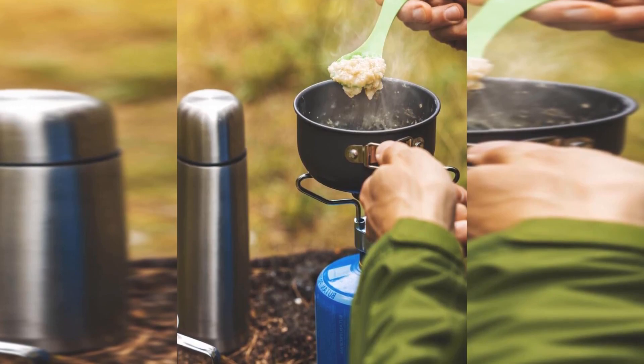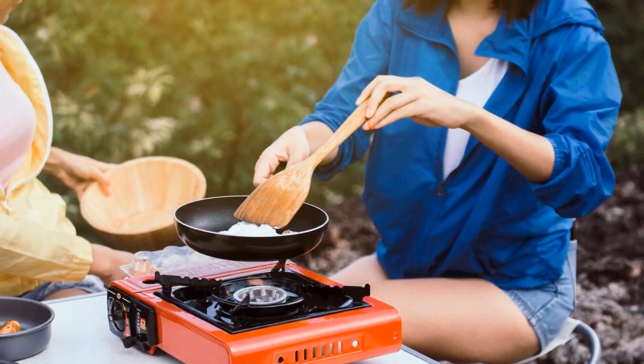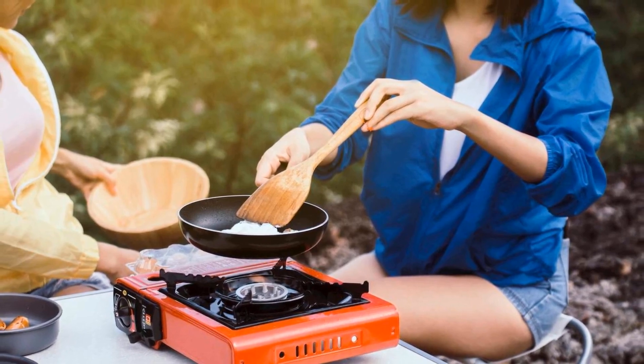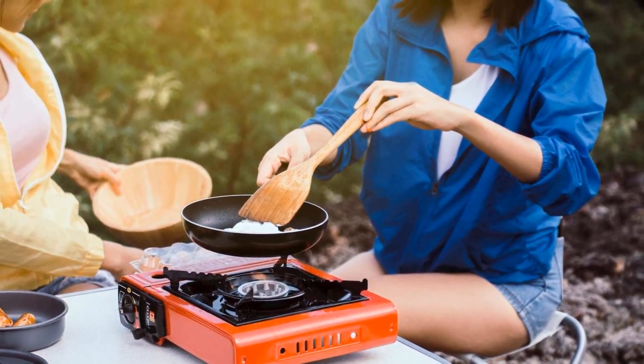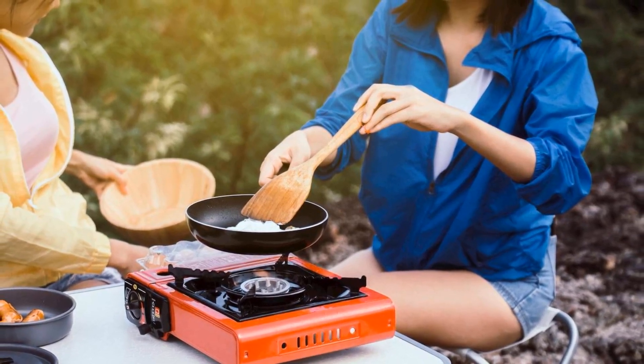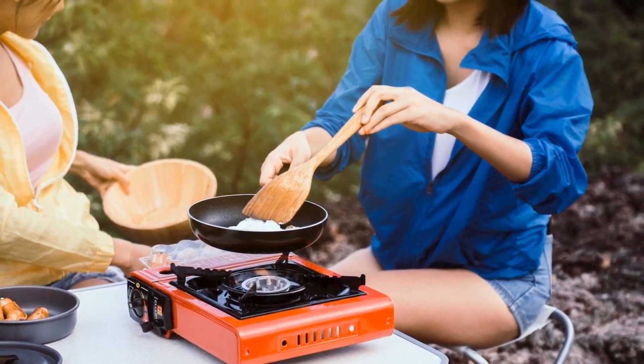That doesn't mean this stove is perfect. The flame is a bit noisy, and the supports have to be removed and packed separately, which becomes a tedious process when packing everything into a single pot. It's also not the most compact stove on the market. But because it's such a versatile option, we're happy to carry it in our backpack for the next few miles.